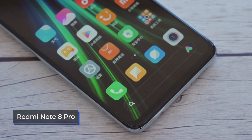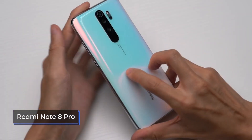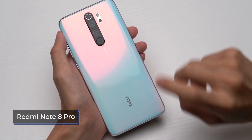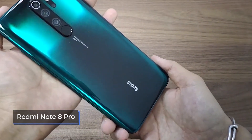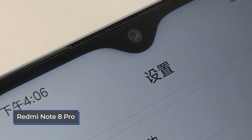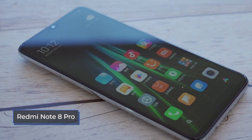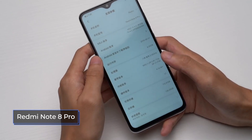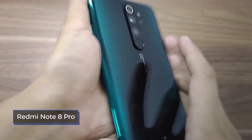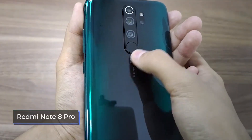The back of the Redmi Note 8 Pro is glass with Gorilla Glass 5 protection. In the center is a vertical unit consisting of three lenses and a fingerprint scanner. On the side of this block is another vertical block housing the fourth lens and a flash. At the bottom you can see the Redmi logo. The volume rocker and power button are on the right side. On the left edge is a hybrid slot for two nano-SIM cards, one of which can be replaced by an SD card. At the bottom there is a USB Type-C connector, microphone, speaker grill, and a 3.5mm headphone jack. At the top there is an infrared port and a second microphone. The back cover has a slight rounding, making the device more comfortable to hold. The phone comes in three colors: gray light, ice jade, and white mother of pearl, and weighs 199 grams.